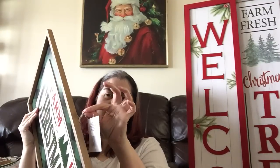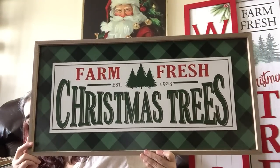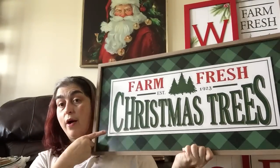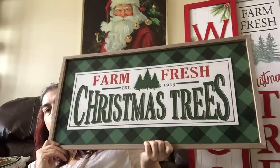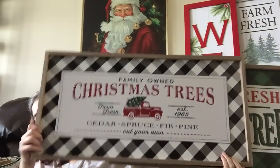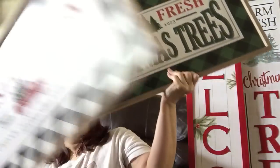Let's continue on. I picked up these beauties — they have a sawtooth hanger and also twine if you want to hang them that way. These were five dollars each. The first one says 'Farm Fresh Christmas Trees, Established 1923' with a green and black buffalo plaid background and a glued-on separate piece. You and I both know that if we found this at Hobby Lobby even at 60% off, you're not going to pay five dollars. Then I also picked up one that says 'Family Owned Christmas Trees Farm Fresh, Established 1965 — Cedar, Spruce, Fir, Pine, Cut Your Own,' with a black and white buffalo check.